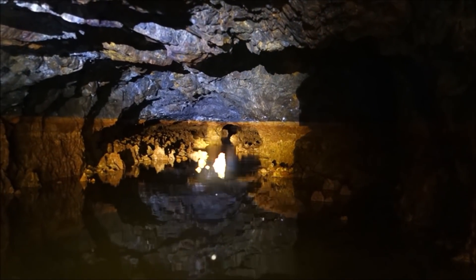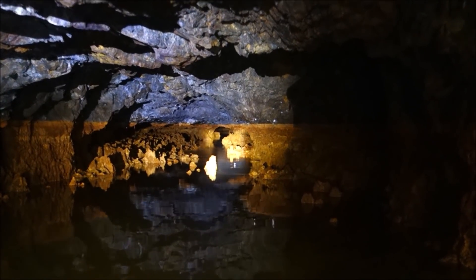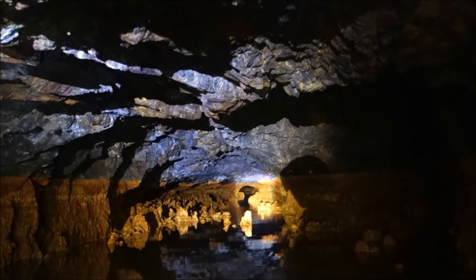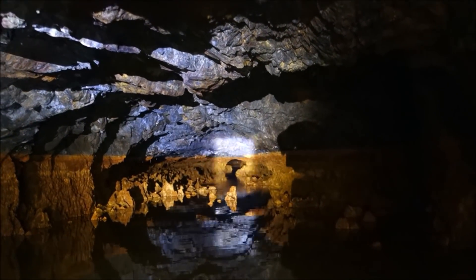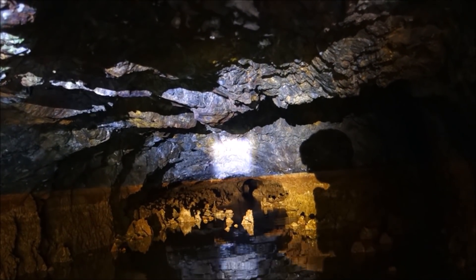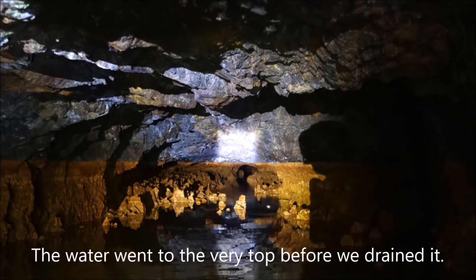Yeah, this is like the Monte Cristo Evans, you know what I'm saying? Like this goes to the very top. Actually right here in the foreground — do you see this rock where the light is right now? The bottom of that is red. The bottom of that we just drained.